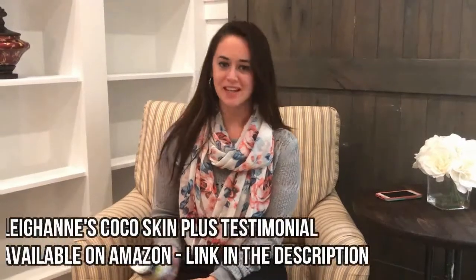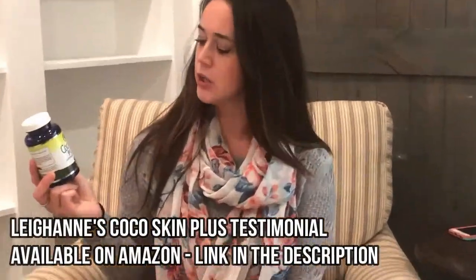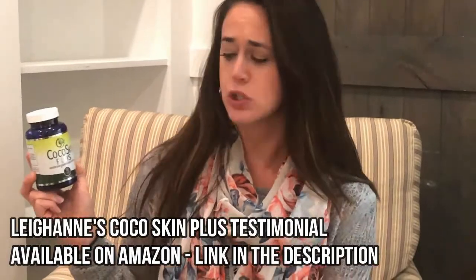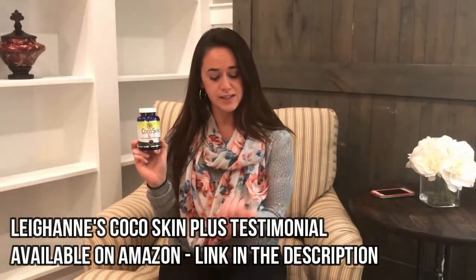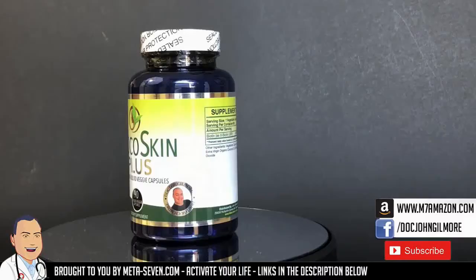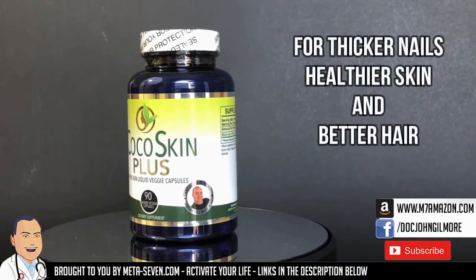Hi, my name is Leanne, and I just wanted to do a review for the Cocoa Skin Plus. I've been on it for about two and a half months now. I do recommend it. It has given me — I don't know if you want to zoom in — my nails have definitely gotten stronger. I did bleach my hair last year. Don't ever bleach your hair; it will kill your hair. And finally, my hair is actually looking normal, thanks to this.